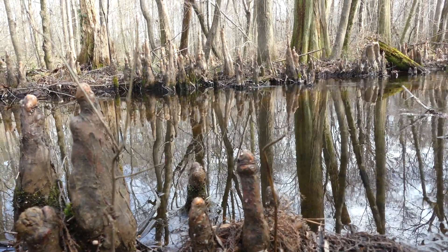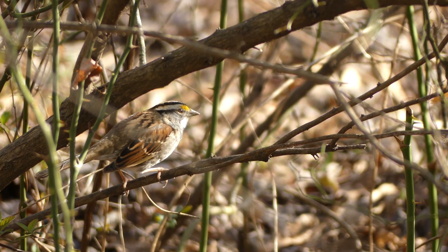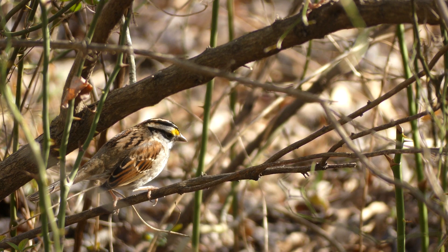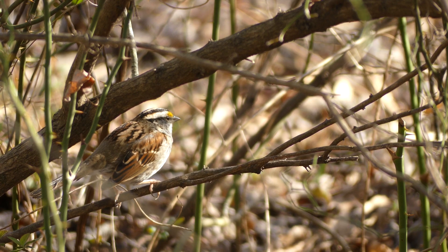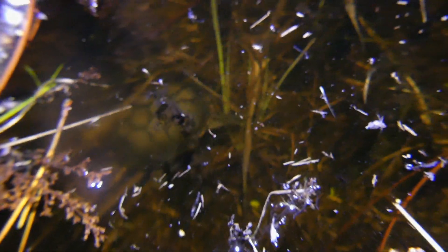As you all know from my constant complaining, winter in North Carolina is often a very difficult time to film wildlife. However, there are usually a few spring-like days in February when animals may come out for a brief period of time. If you are in the right place on those rare warm days, you can come across some pretty neat finds.